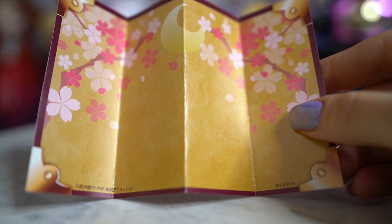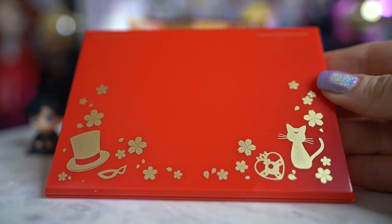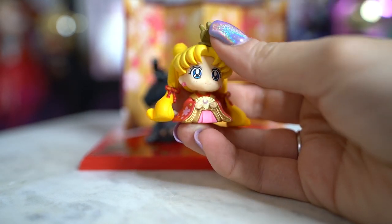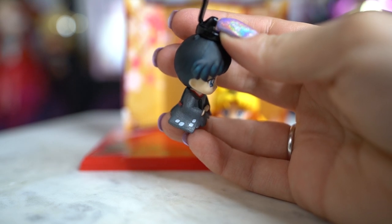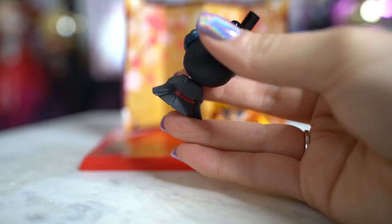Each of these Petit Charas comes with a little display stand. The one with Usagi and Mamoru comes with a little silhouette of Luna, her heart compact, and his hat and mask in gold. They also come with a nice little backdrop that you have to fold yourself to set up behind them. The Petit Charas' heads do move a little bit, which is super cute. Both of them are dressed in traditional wear for a Hina Matsuri festival - Usagi has a red kimono and Mamoru has his gray one. I see no defects on either of these, which is wonderful because they were pretty pricey.